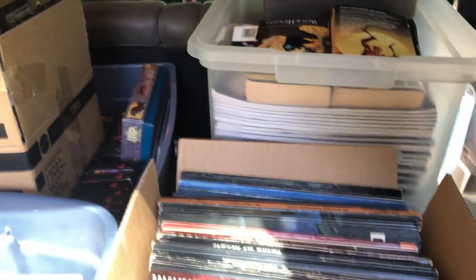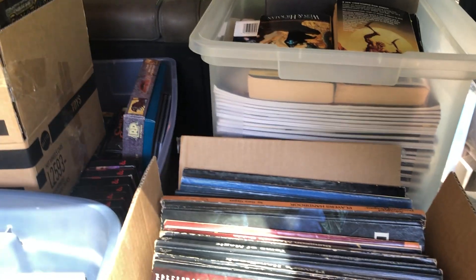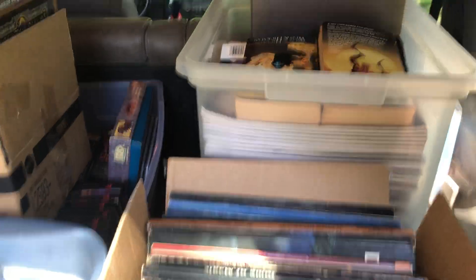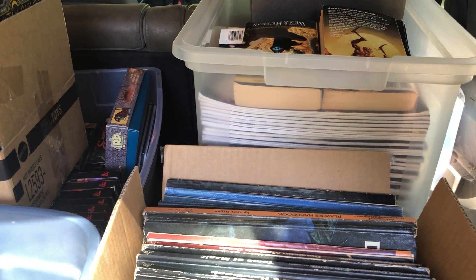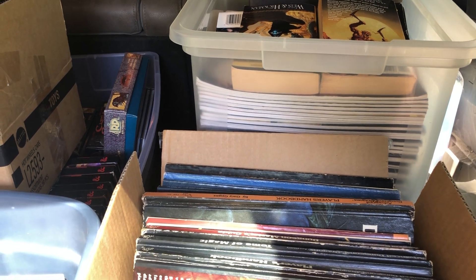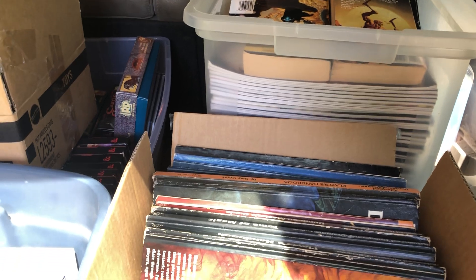Hey, what's going on YouTube dragon show fans. Just got back from a three-hour drive round trip picking up a collection - had to go up into New York City, Queens area, to grab a collection from an estate. Pretty substantial amount of stuff.